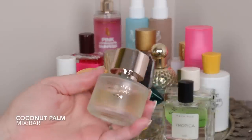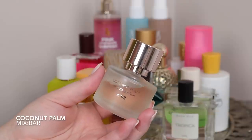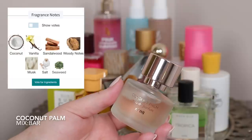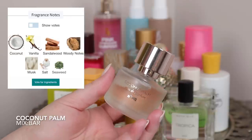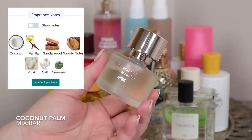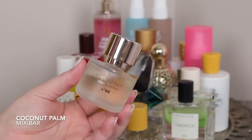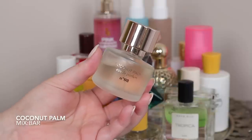Moving over here, another coconut scent — one of my all-time favorites. Coconut Palm from Mix Bar smells to me so expensive. It's a woody coconut scent that smells like coconut crystallized sugar on the rim of a glass, almost like cotton candy, with a burnt sugar note that I love. I can't believe how cheap it is because if this were from a high-end brand I'd believe it. It doesn't go into piña colada territory at all — it's its own elevated thing. I feel like this could even be an all-year-round fragrance.